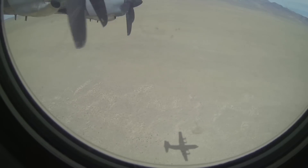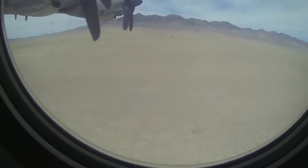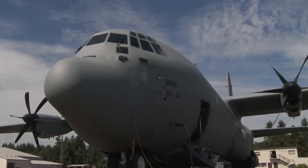We're very good at that low-level type of flying in and around the threat environment. That's the sort of environment that we would operate in when we have to do the mission that we're training to do.